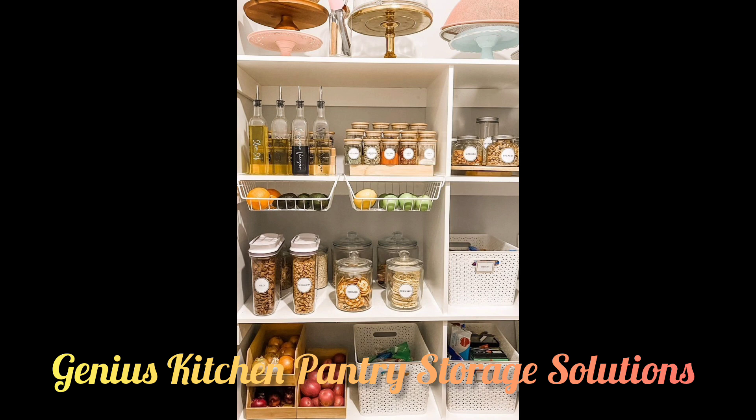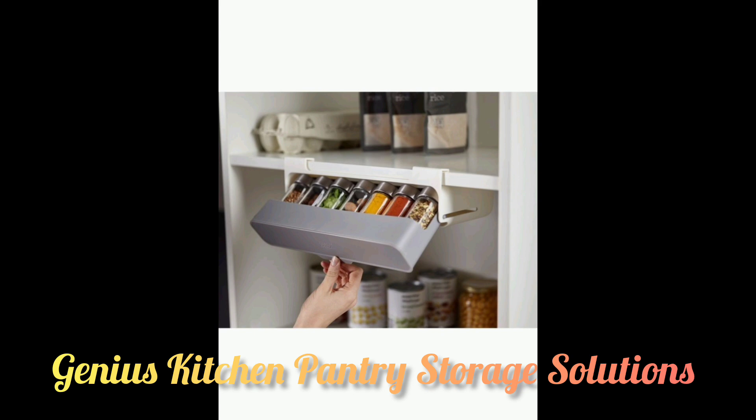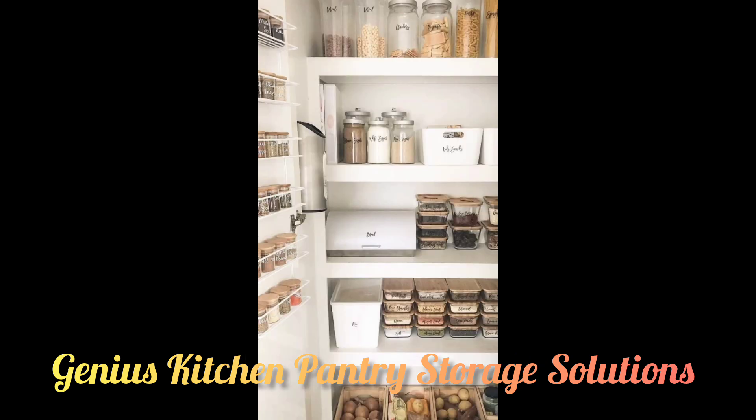To cut down on visual clutter, you can decant non-perishable staples like rice and beans into canisters, and tape the boiling instructions to the bottom of the jar to avoid the "how long do I boil this?" moment.